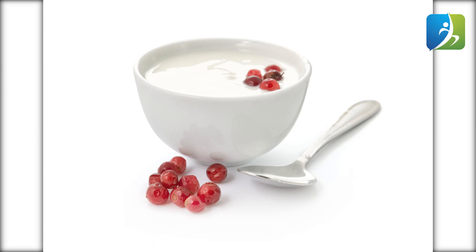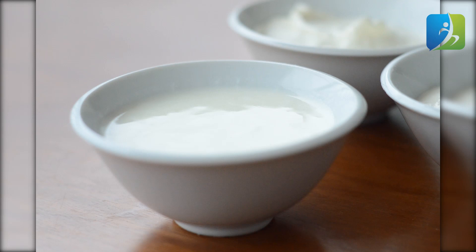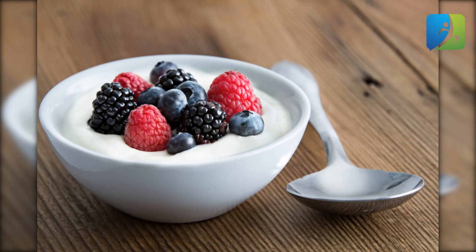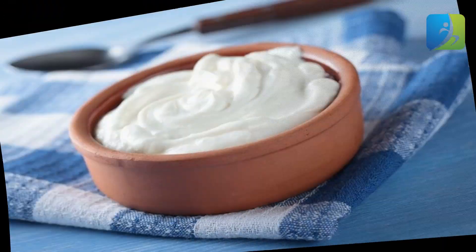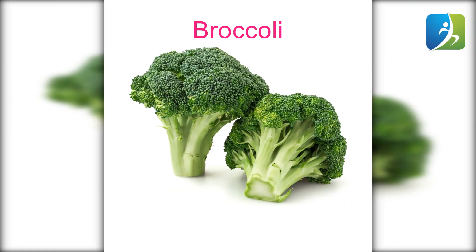Yogurt is rich in probiotics, which is helpful for fighting against bad bacteria. It also aids in increasing white blood cells by stimulating your immune system. According to a study, people who consume beverages with probiotics frequently have higher WBC counts because fewer bad bacteria are nurtured in the digestive tract. In addition, yogurt is rich in vitamin D, which helps to regulate immunity and boost the body's natural defenses against diseases.